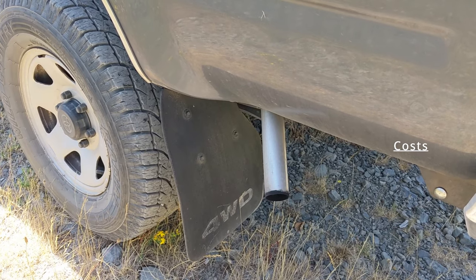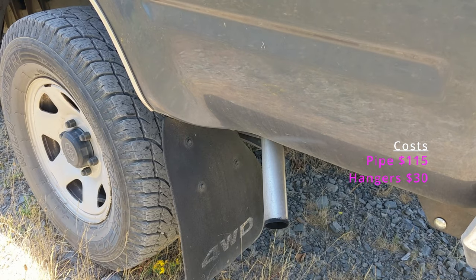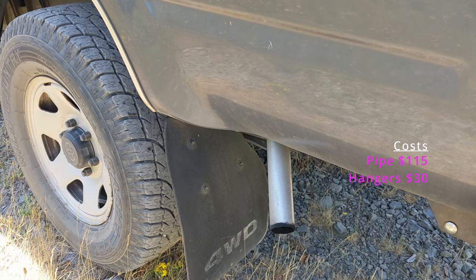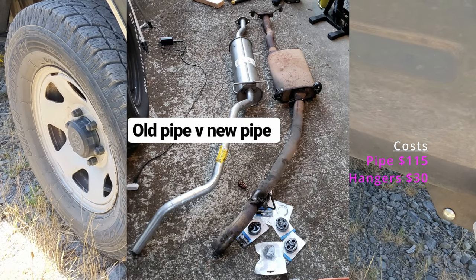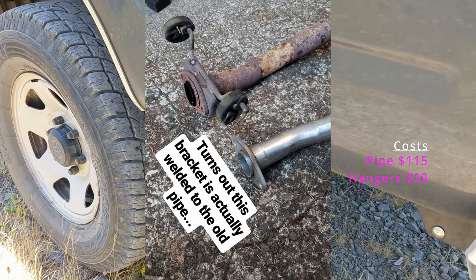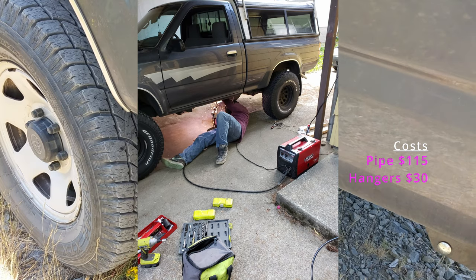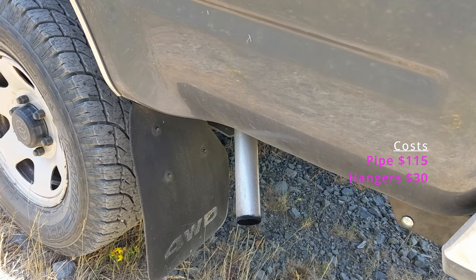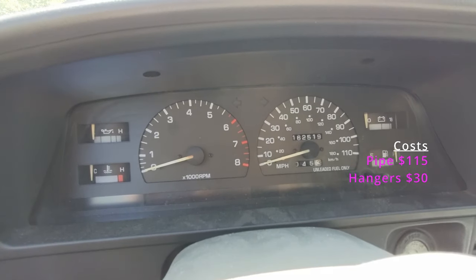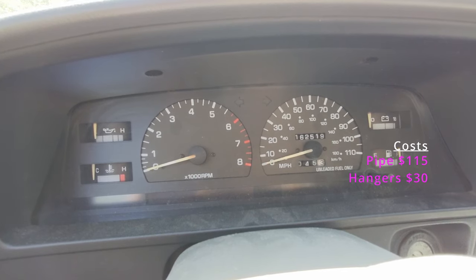So owning an old truck for three years — what did this all cost? You can see the silver-tipped newer exhaust system from the catalytic converter back — that was about $115, plus another $30 worth of rubber hangers and attachments since the generic exhaust didn't come with what I needed. A buddy helped me weld it. The old pipe had a lot of repairs on it already.